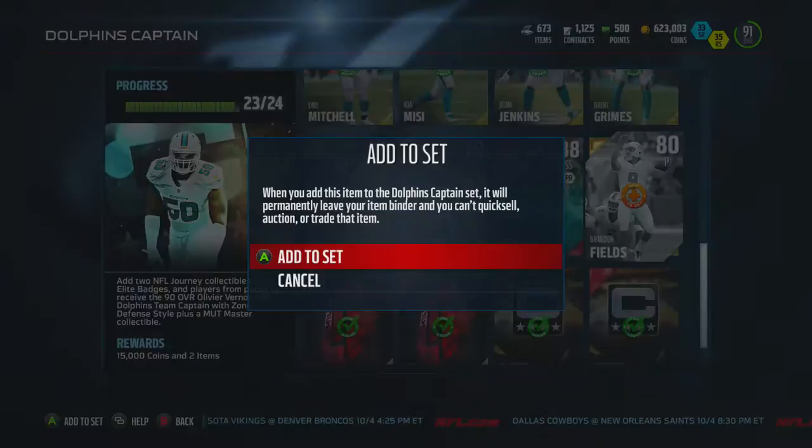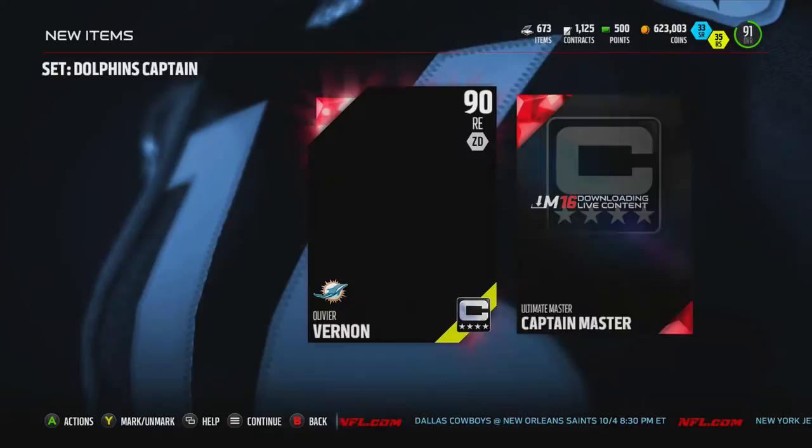We're just going to add this last punter in here, Brandon Fields, get our 15k and boom, here he is.